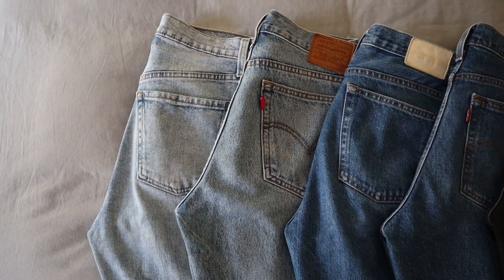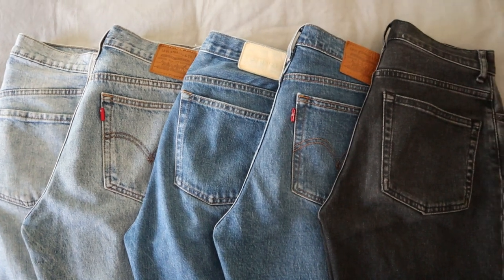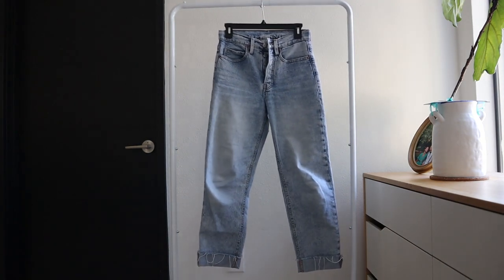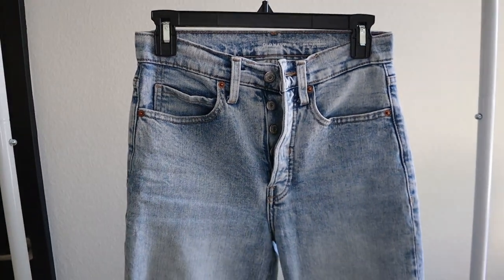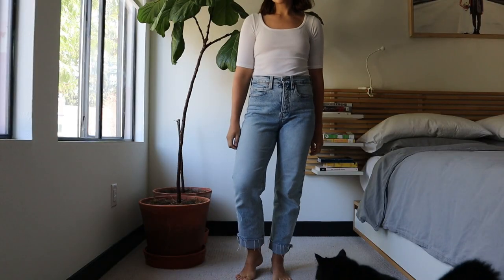All the jeans I've mentioned so far you can buy for around $100, either from Levi's, Everlane, or another store where you can find them on sale. But I wanted to mention one more jean that I really love — they're from Old Navy. I know that doesn't really fit into this review, but they fit my body really well and they're much cheaper than any of the others.